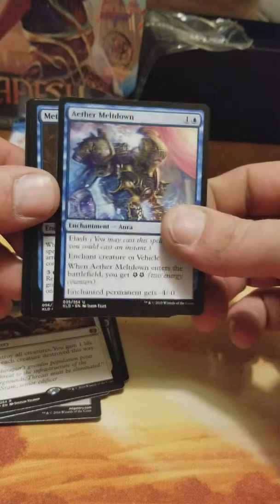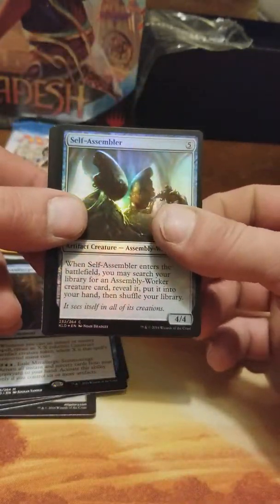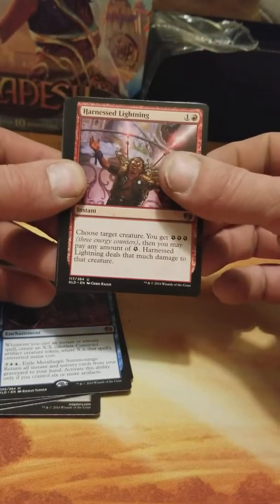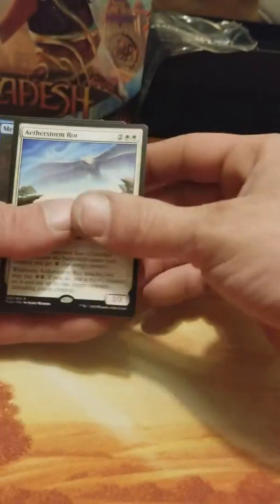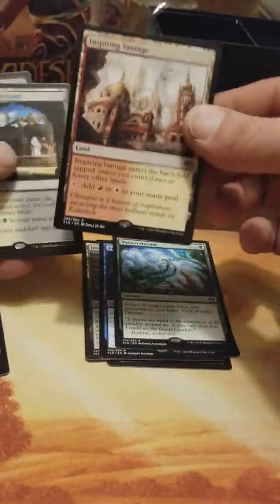Looky there — a mythic! Metallurgic Summonings and a foil Self-Assembler. Still no Chandra — I have not pulled a Chandra this entire fat pack, and I have not pulled a masterpiece. I bought two boxes — no Chandra, bought multiple single packs — no Chandra, no masterpiece, no really good foil rares. Alright guys, that was not a bad fat pack — Fumigate, Inventor's Fair, Insidious Will, Inspiring Vantage, Concealed Courtyard — that's nice.